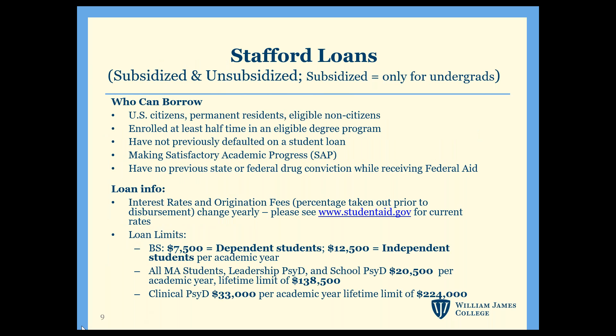Here are the requirements for the Stafford Loan: you must be a U.S. citizen or permanent resident, be at least half time in a degree-seeking program, and be making satisfactory academic progress. Interest rates and loan fees tend to change yearly, but you can find the current ones on studentaid.gov. The annual and lifetime limits are also listed at the bottom of this screen.